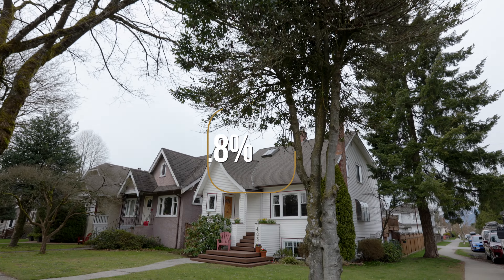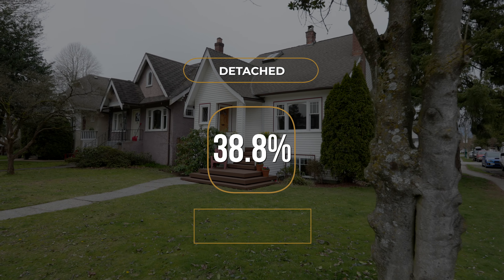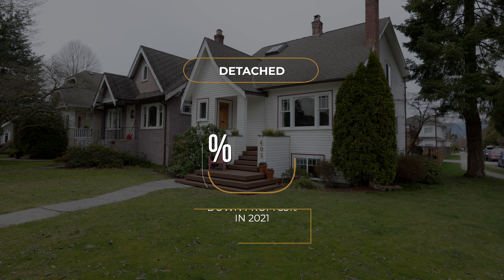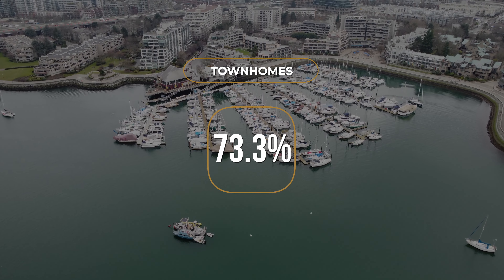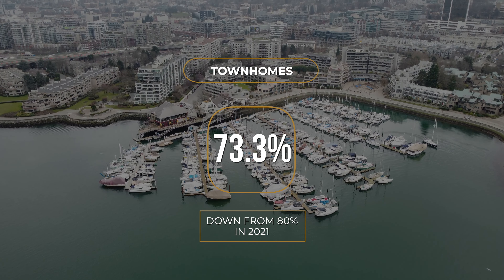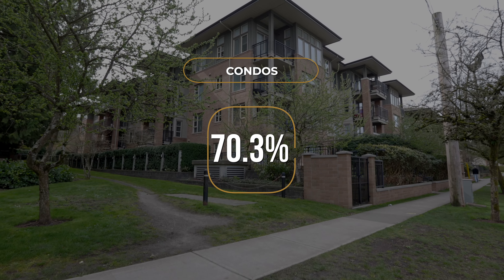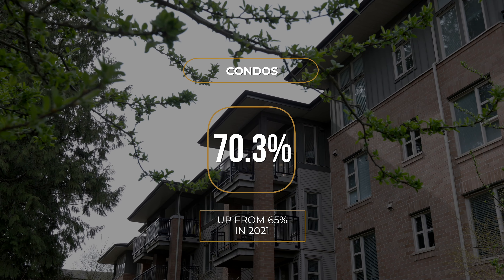So let's take a look at how this breaks down by property type and how it compares to what we were seeing this time last year. Starting in the detached segment, we've seen a decrease in the sales-to-active listings ratio, currently at 39%, down from 53% this time last year. For townhomes, it's remained relatively steady at 73%, down just slightly from 80% this time last year. And for apartment condos, it's actually increased to 70%, up from 65% this time last year.